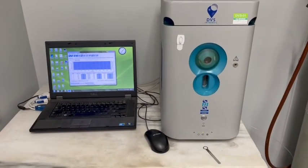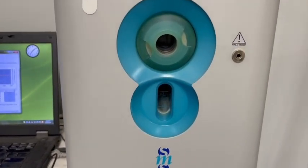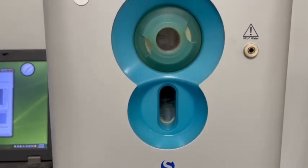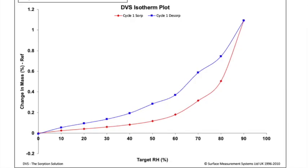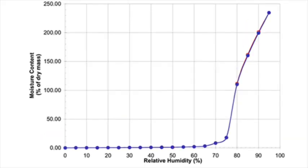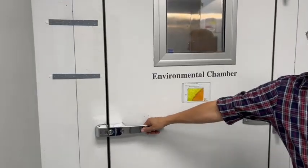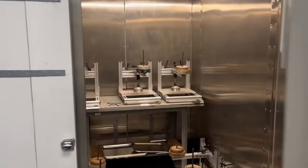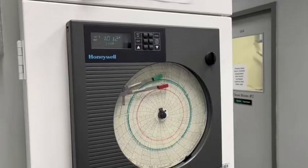Another important machine is the Sorption Analyzer. Small quantities of powder are exposed to controlled temperature and humidity conditions to measure how fast material can absorb or release moisture to the environment. The results are described in sorption-desorption isotherm curves. The environmental chamber is used to recreate temperature and humidity controlled environments on a larger scale. For specialized testers, materials can be tested efficiently in the swapping unit.